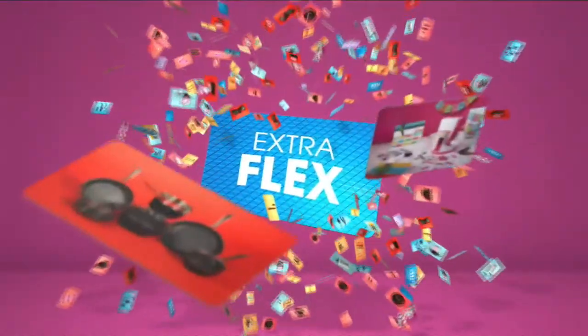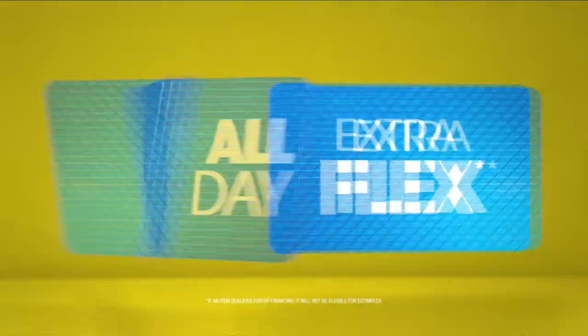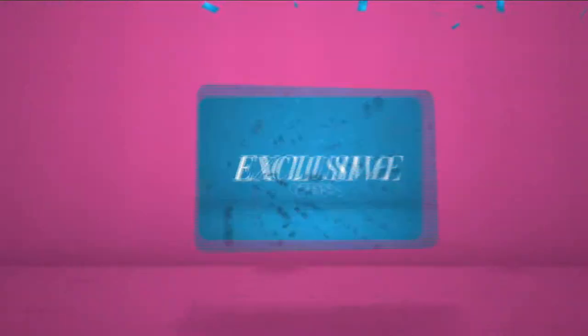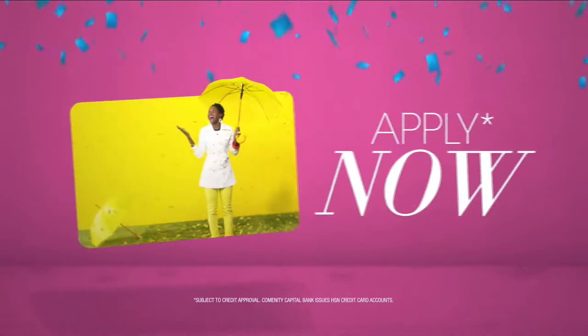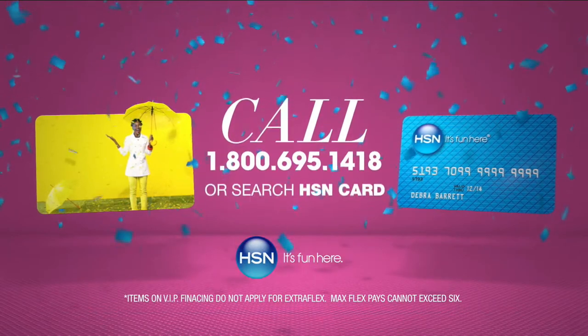When you apply for the HSN card, instantly get $10 off. It's all about you — Extra Flex on the things you love. When you use your HSN card, you get Extra Flex all day, every day on all jewelry, beauty, and fashion purchases. Plus no interest VIP financing, VIP easy returns, exclusive offers, all with no annual fee. Apply now — call 1-800-695-1418 or search HSN card at HSN.com.